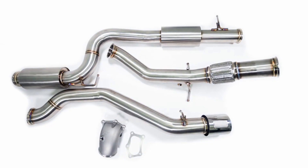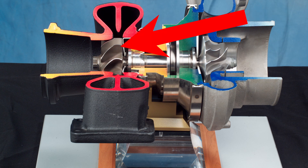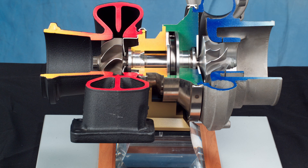My number three recommendation is to pick up an exhaust system. This allows the turbine that feeds the compressor on the turbocharger to spool up more efficiently and eject exhaust gases more efficiently.